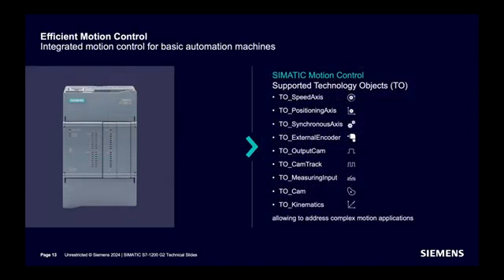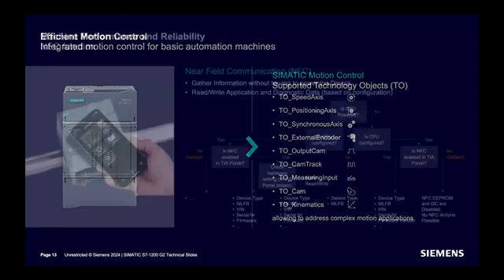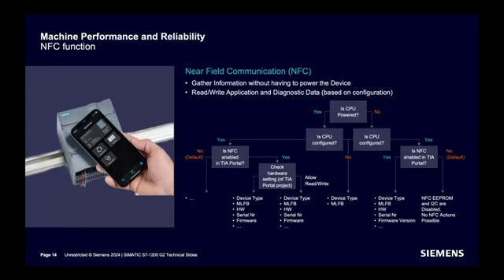Technology objects, as discussed, are similar to advanced controllers — different technology objects are supported. A new feature not previously seen in SIMATIC CPUs is NFC. With a tap from an NFC-supported device like a mobile phone, you can access diagnostics data and fetch CPU details. By default, NFC is disabled in the CPU. Even when the CPU is not powered, you can still get some basic information.